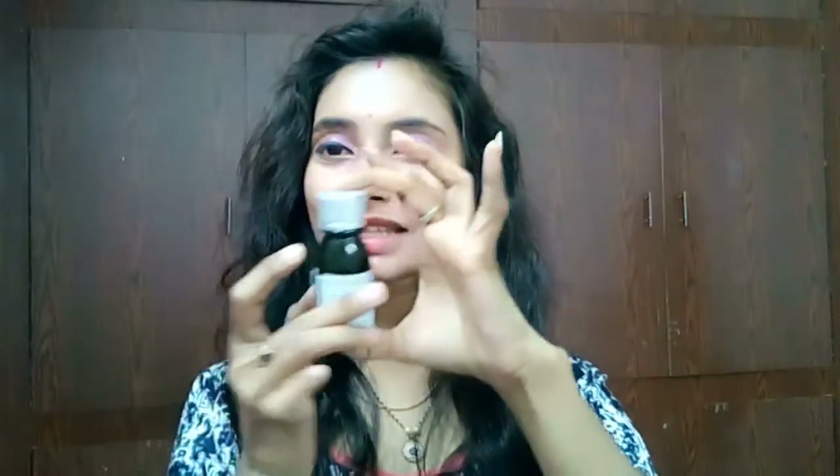Hi everyone, welcome back to my channel. This is Sahi. In this episode, I'm reviewing the Hedonista moisturizer, named Hedonista 'Break the Day' with Glycerin and Lavender Vanilla Clear Moisturizer. As the name indicates, it's a really very clear moisturizer. Frankly speaking, I really like this.